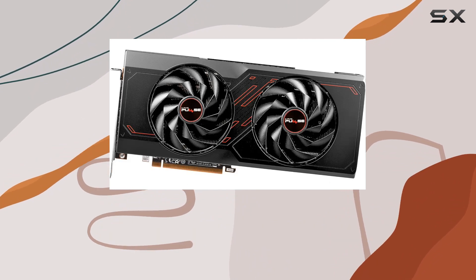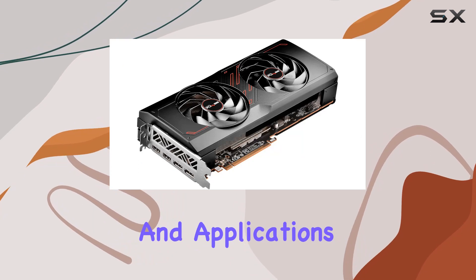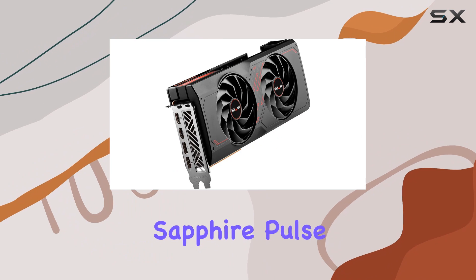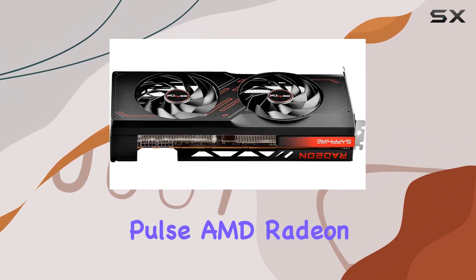With its advanced architecture, you can expect top-tier performance across a wide range of games and applications. Whether you're into triple-A titles, esports, or content creation, the Sapphire Pulse has got you covered.